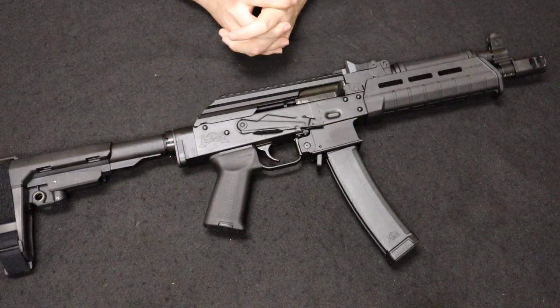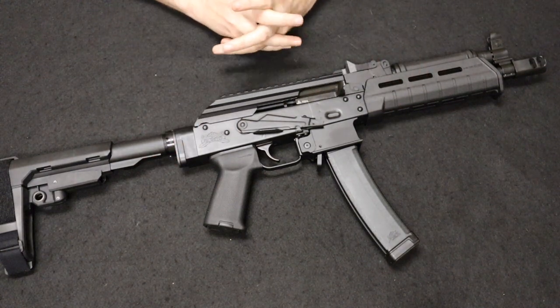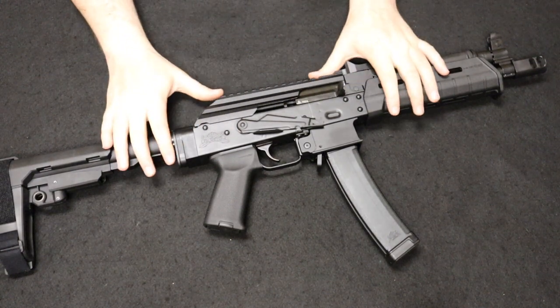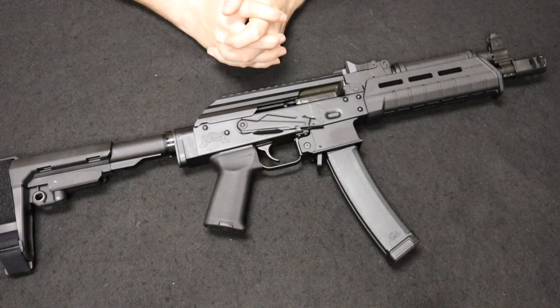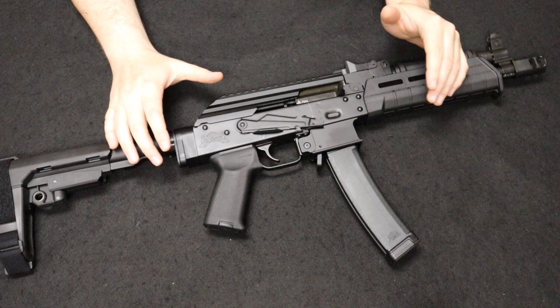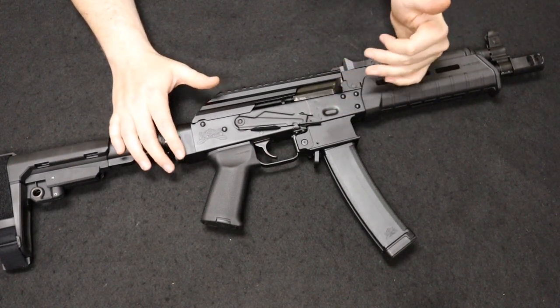The format of this video is we start with most common and move through least common as the video progresses. Starting off with our number one spot is a pretty interesting firearm from Palmetto State Armory. This is the Palmetto AKV — an AK-style pistol chambered in 9mm, fires from a closed bolt, and is direct blowback. Being closed bolt, it's a civilian semi-automatic pistol.